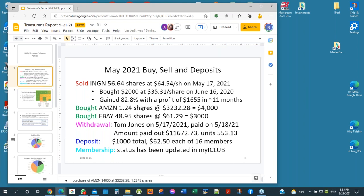We bought Amazon at 1.25 shares for $4,000, and we also bought eBay for $3,000. The other part of the summary is that Tom Jones withdrew and we paid him off. Jay will explain more details on this. We also deposited $1,000 in equal amounts across 16 members, excluding Tom Jones as the departing member, and membership status has been updated in My iClub.